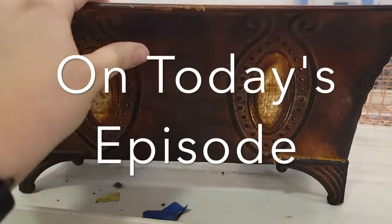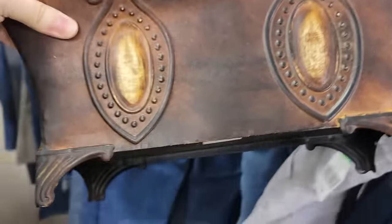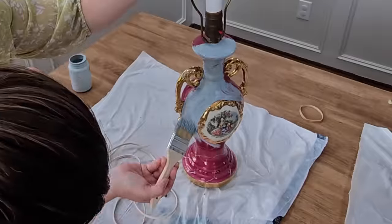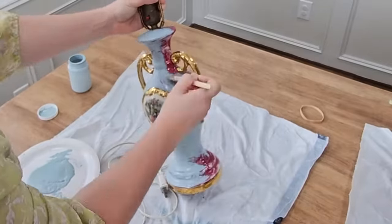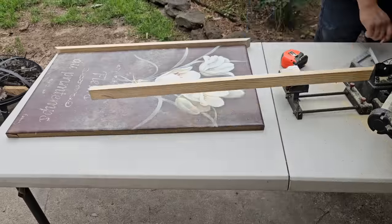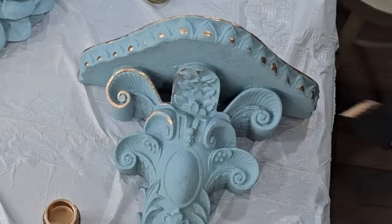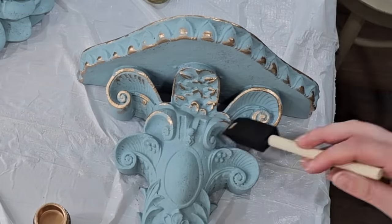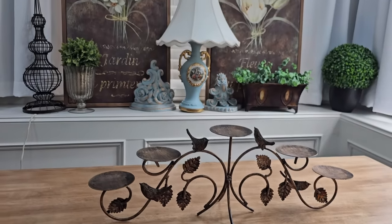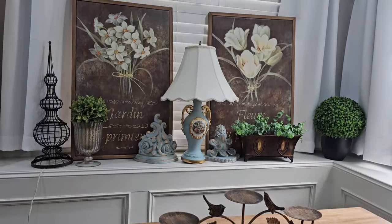On today's episode I am on the hunt for some really elegant French decor. I am absolutely loving all the French inspired things and I feel like it just looks so elegant. The things that I'm doing in today's video are going to be maybe some of the most elegant flips I've ever done. I think they look extremely high-end and expensive and you will not believe the bargain that I got for them in this shopping trip.